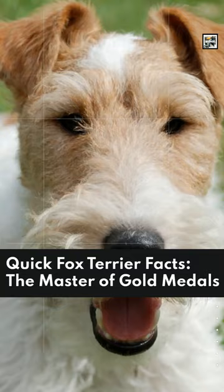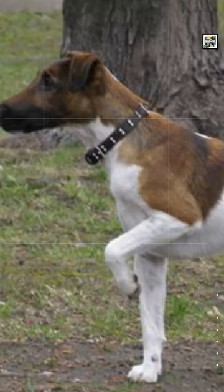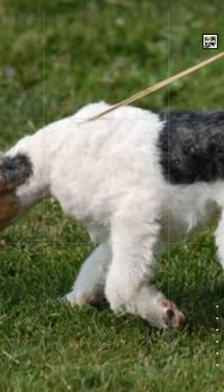Welcome to Animal Day, quick fox terrier facts: the master of gold medals. Fox terriers are two slightly different types of small dog — the wire fox terrier and the smooth fox terrier.